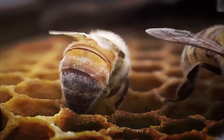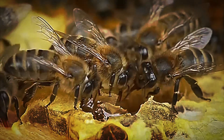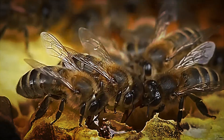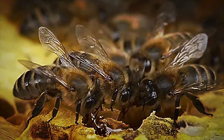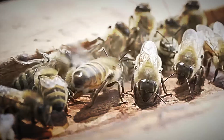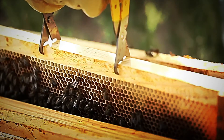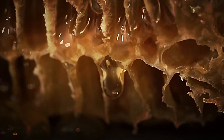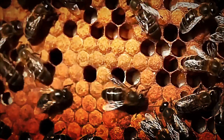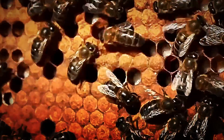Honey collection in modern apiculture is carried out in hives designed to facilitate extraction without affecting the colony's integrity. At the end of the 19th century, the invention of the movable comb revolutionized the sector by allowing beekeepers to remove honey-filled frames without destroying the internal structure of the hive. In the 1920s, manual centrifuges were replaced by electric models capable of handling 50 frames, increasing efficiency from 8 to 200 kilograms per hour.